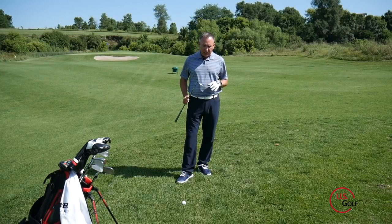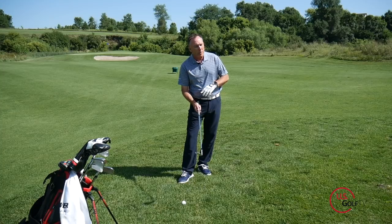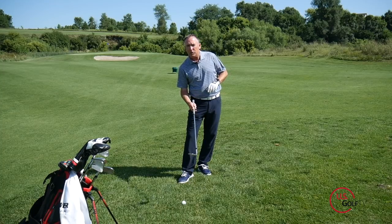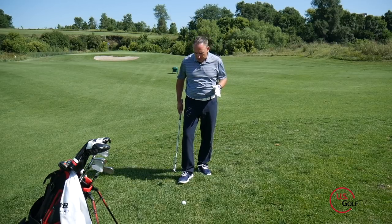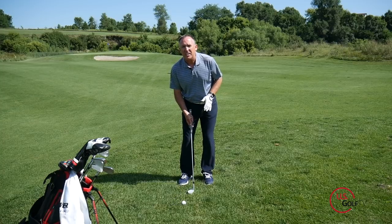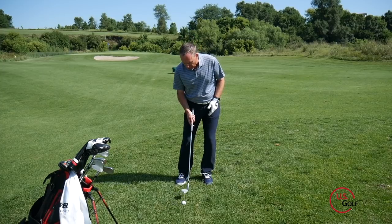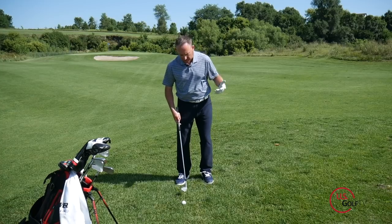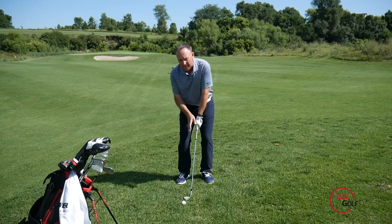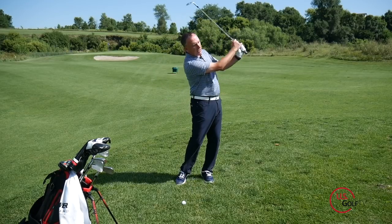Concept number one: you've got to grab the club with the most loft on it. I've got a 58 degree, and I'm going to actually rotate the face slightly open. The extra rotation will give me more loft to get that ball up nice and high and soft. Next, I'm going to position the ball basically in the center of my stance with my weight just a little bit forward. The club face is slightly rotated open, and then I'm going to make a nice big long smooth swing and let that club slide right underneath the ball.